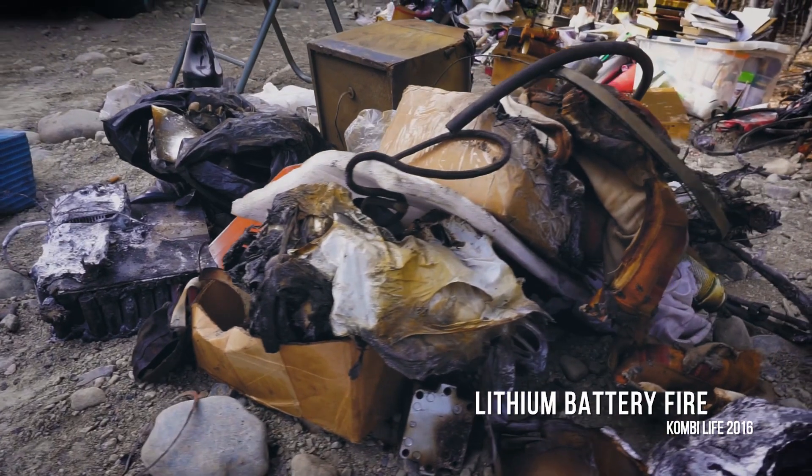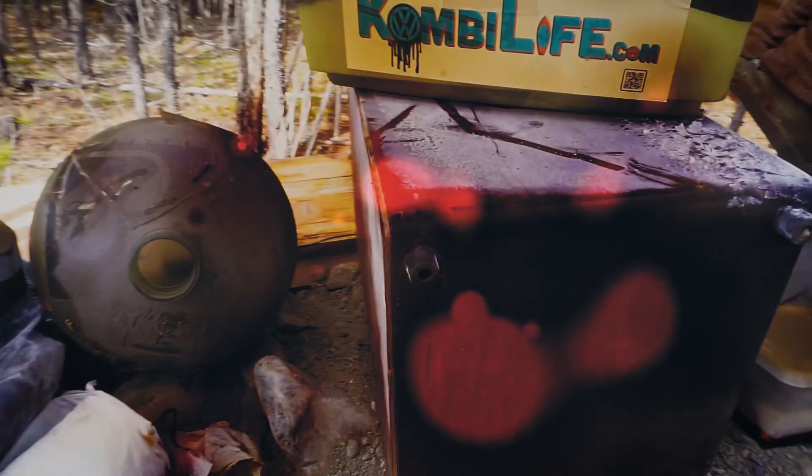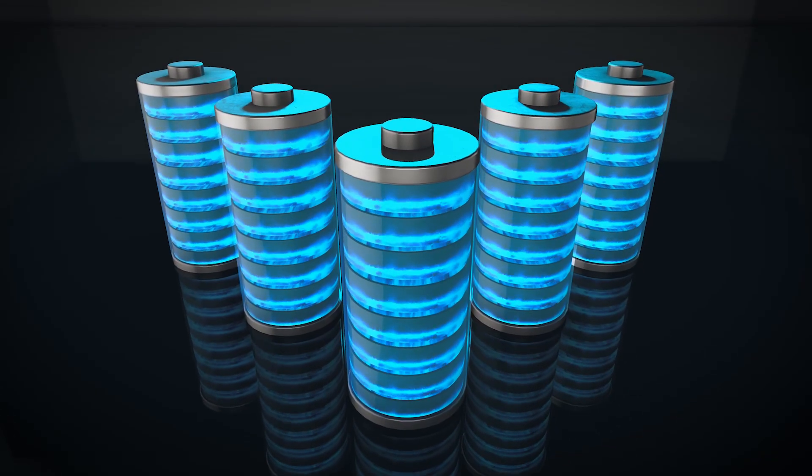The other important thing is to prevent cells from getting into conditions that could lead to thermal runaway. The safety features in a Battle Born battery pack include: number one, very high quality cells — they're all cycled and all tested. Each cell is matched to form a module, and every module is matched to form a pack.